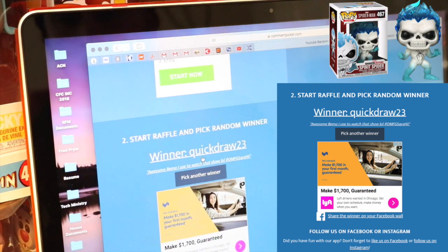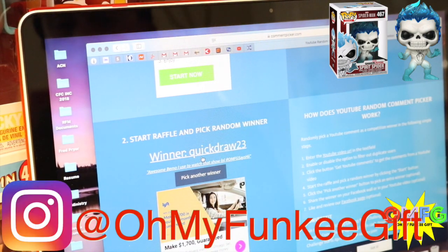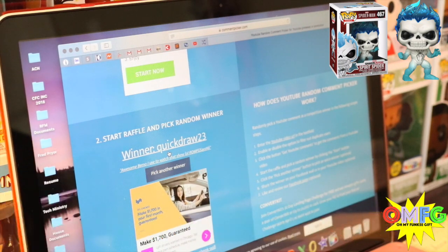Please hit me on Instagram so that I can get your shipping address. I look forward to connecting with you. Great job to everyone that took part in the 200 subscriber giveaway. I'm super excited — QuickDraw, you are the winner. Guys, I just want to take a quick moment to thank all of you. We wouldn't be giving away this Spirit Spider right now if it wasn't for all of your support.